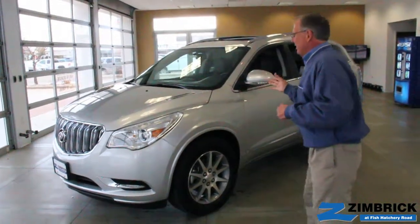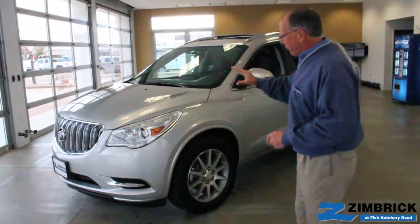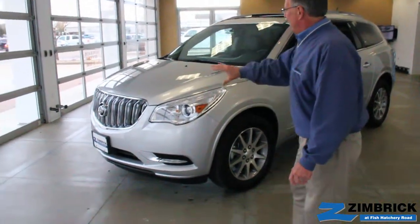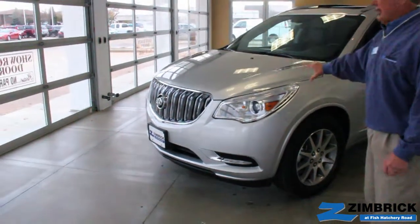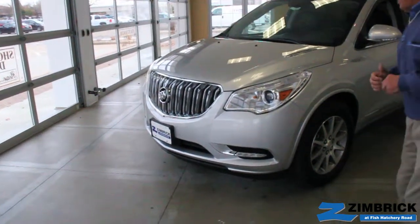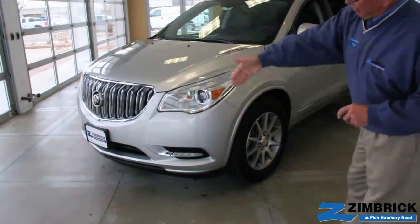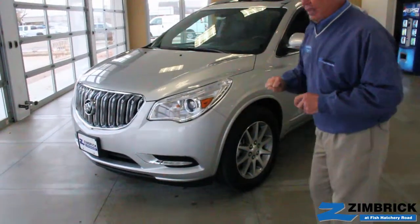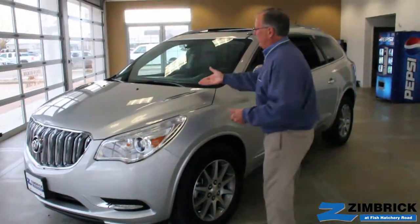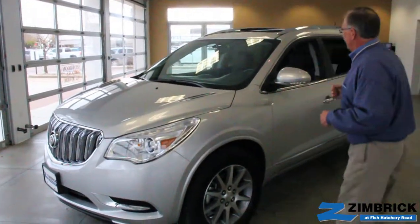Some of the things they did in 2013: they refreshed the entire front end with the waterfall grille, the high-intensity projector beam headlights for better and wider visibility. They changed the front fascia and cleaned that up just to make it look a little bit more snazzy and modern, and moved the port holes up here just to change the looks a little bit.